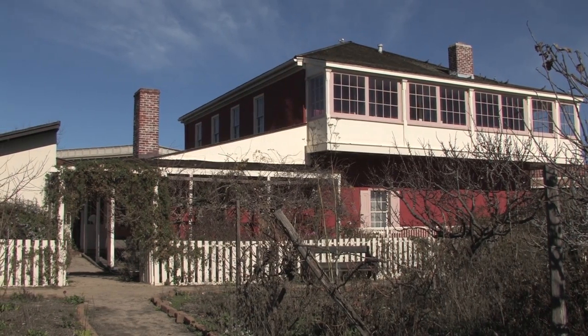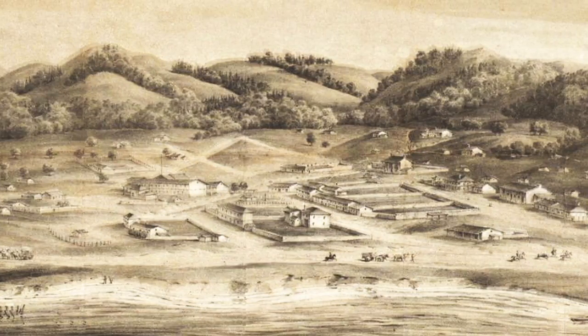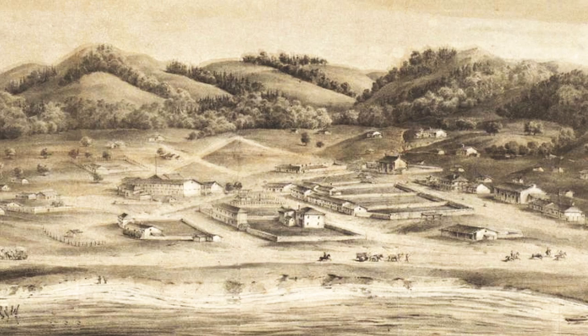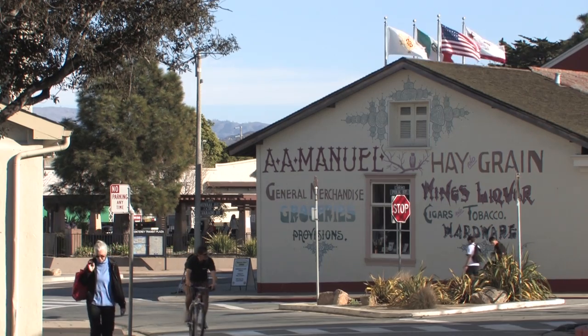This is a very important site in California — one of the very early adobes. It dates to either the late Spanish or early Mexican period, all the way up until the early American period. This property was actually held within the family until 1978, when the National Trust acquired it. So it's a rare example of an intact adobe site in downtown Monterey.